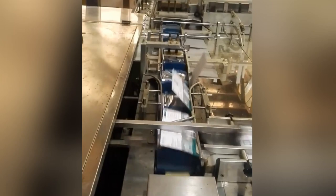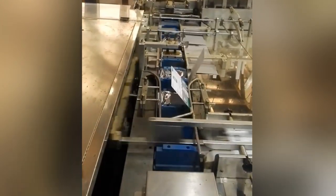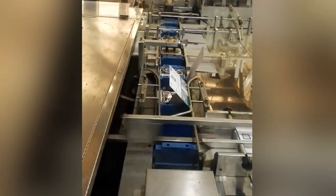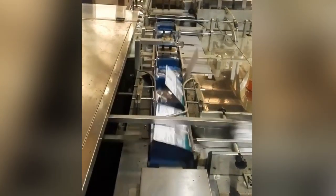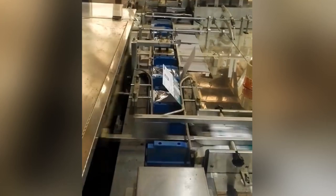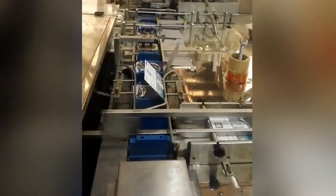Conveyor belts help move products and raw materials around a facility and between processing and packaging machines. They are ubiquitous around the world, improving productivity and worker safety by reducing inefficient manual handling.